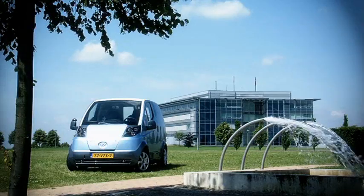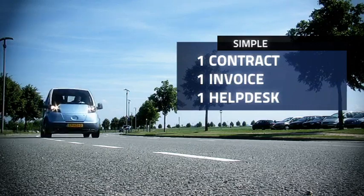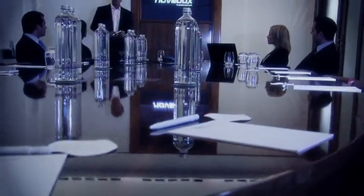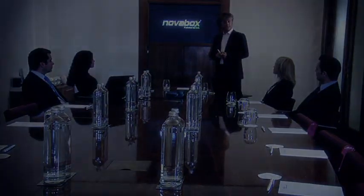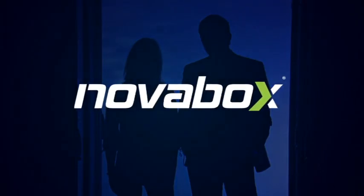For our customers, the situation couldn't be clearer. One contract, one invoice and one help desk. Simple, right? Whether you are a small, medium or large company, Novabox can offer a solution. Increase your company's productivity. Novabox, the simplicity provider, from the centre of Columbia.